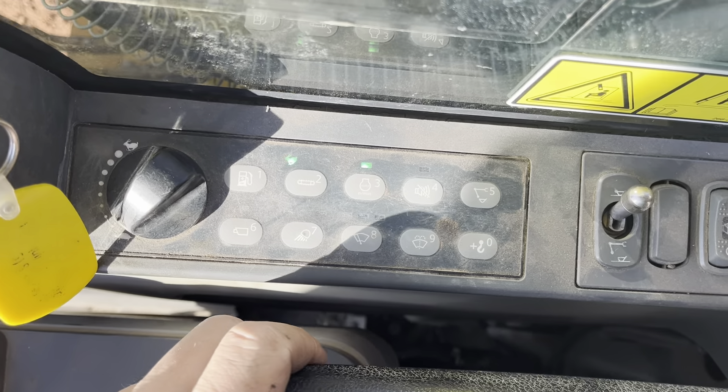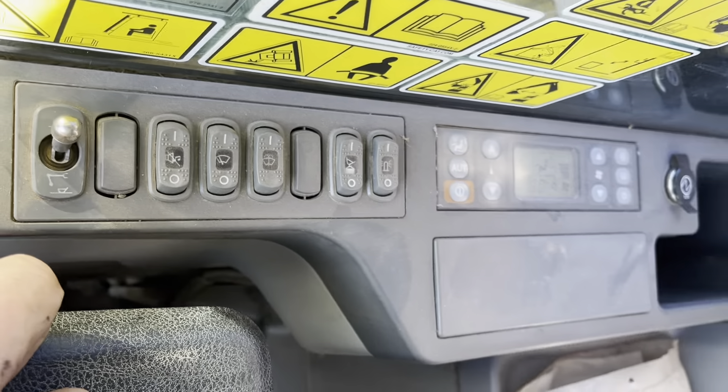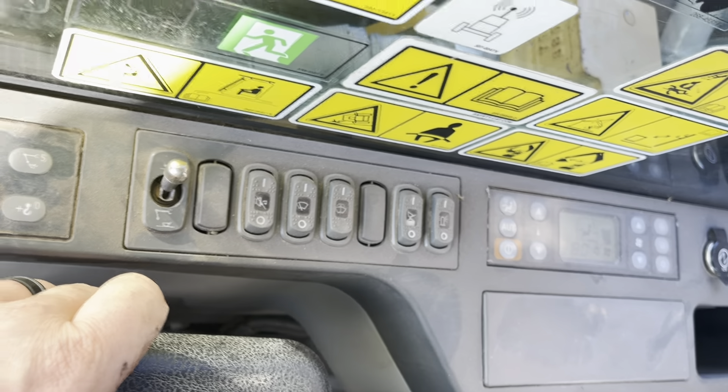Travel speeds right here. This is what you use for your hydraulic quick attach system. HVAC — like I said, it's blowing blue and cold.